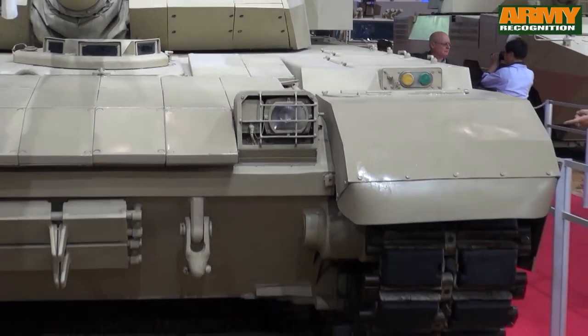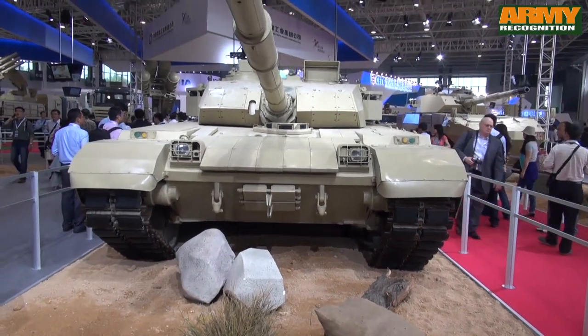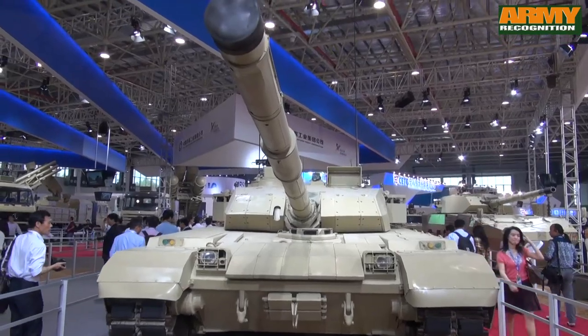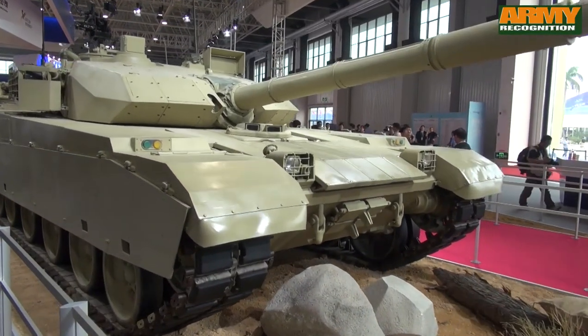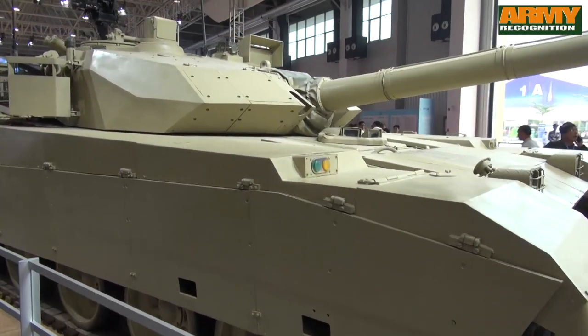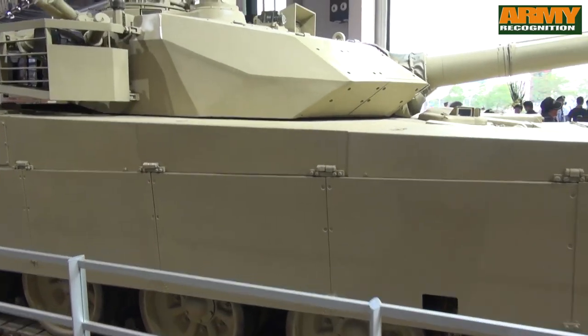The main armament of the VT4 consists of a large bore gun fitted with a thermal sleeve and fume extractor. It is fed by an automatic loader which holds a total of 22 projectiles and charges, which can be loaded at the rate of 8 per minute. The VT4 can carry a total of 38 rounds of main ammunition.